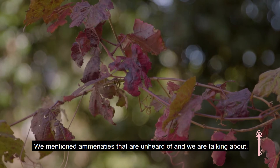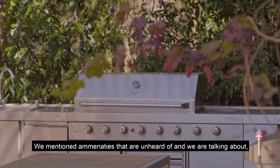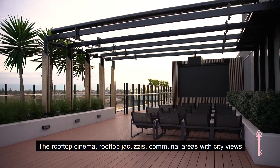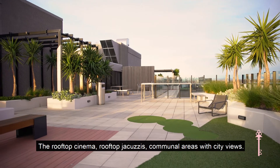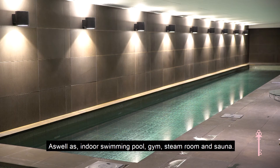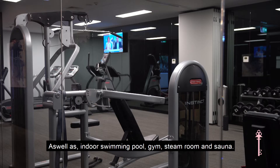We mentioned amenities that are unheard of, and we are talking about the rooftop cinema, rooftop jacuzzis, communal areas with city views, as well as an indoor swimming pool, gym, steam room and sauna.